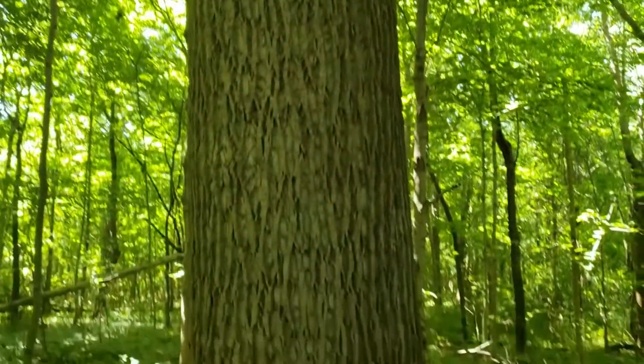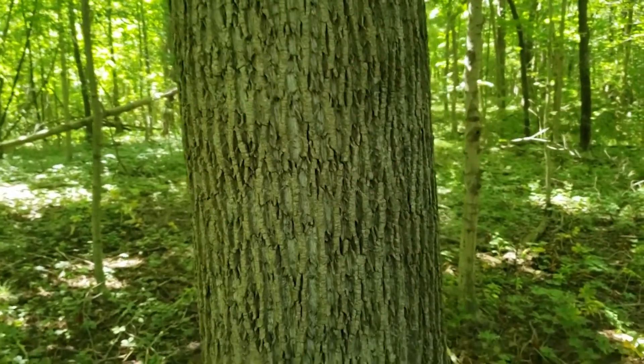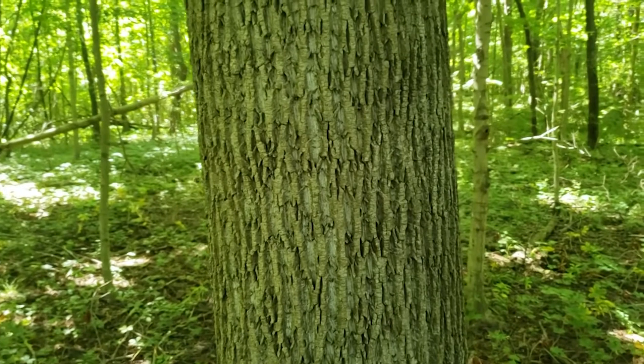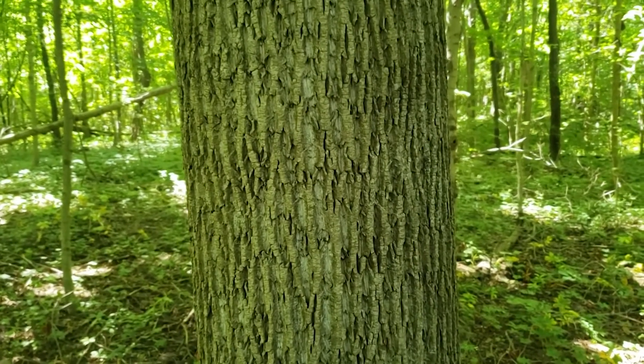This can be one of our largest trees in Indiana. There were reports from the early forest that the settlers encountered of six to eight foot diameter trees, and we can still commonly see three to four foot diameter tulip tree on the ground.